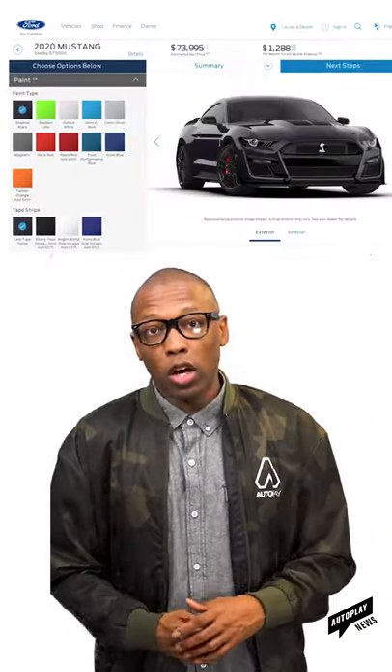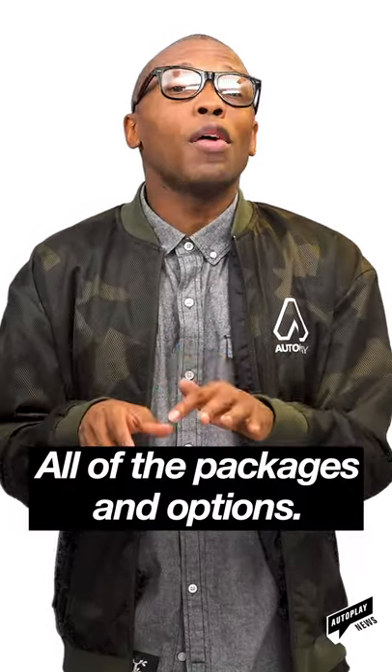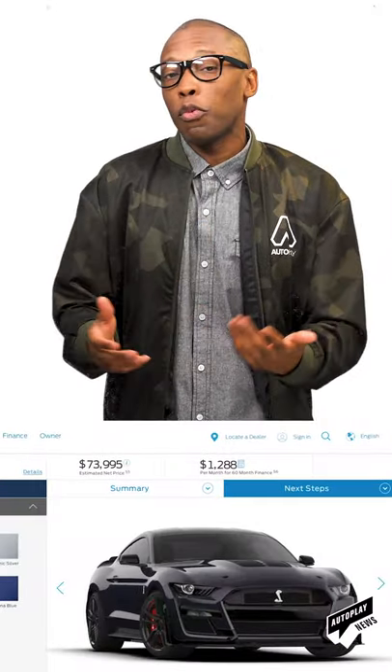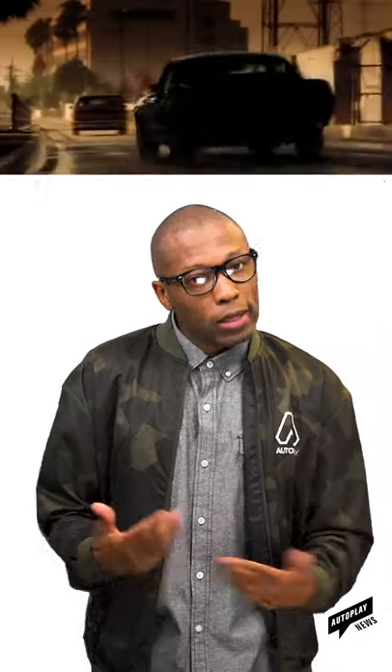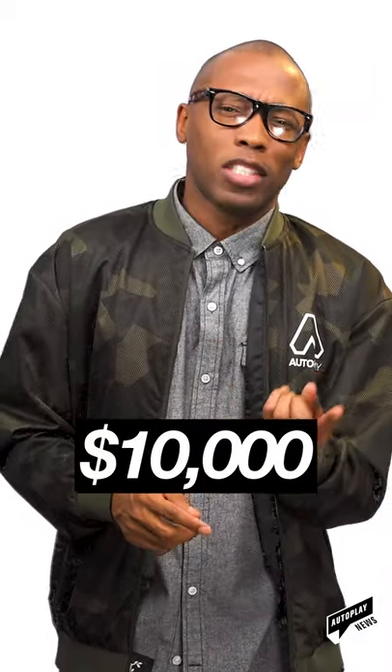You know the new 2020 Mustang GT500 Shelby that we've mentioned a while back? Well, Ford has recently launched the online configuration tool for this high-powered machine, and it gives you all of the different packages and options so you can get a general idea of what your new Mustang is going to cost you. Want to build an updated version of Eleanor from Gone in 60 Seconds? If you want the stripes painted down the middle of the body, it'll cost you about $10,000. Yeah, that's a 10 with a comma and three more zeros after that — four zeros altogether.